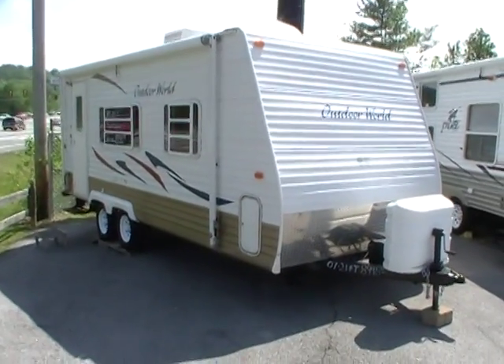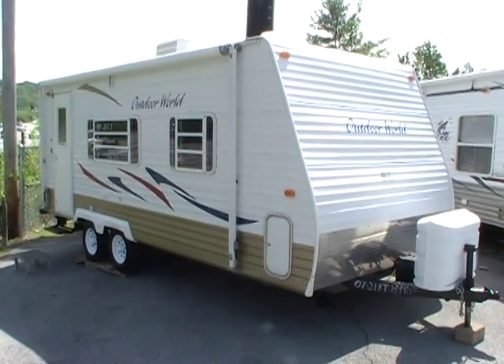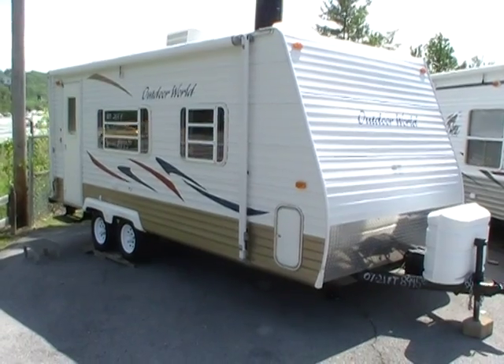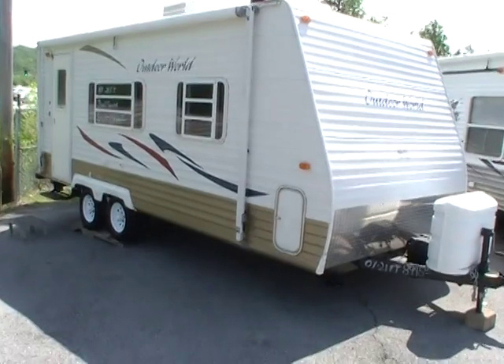Good afternoon folks. Big Bo here with another great travel trailer value from Parkway RV Center. Today we're looking at a 2007 Gulfstream model Outdoor World 21 MB.